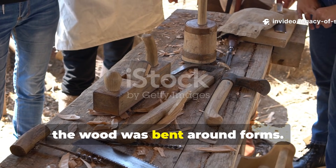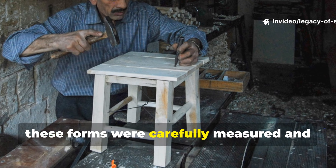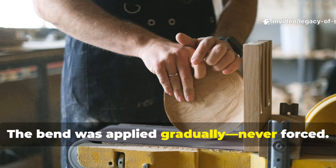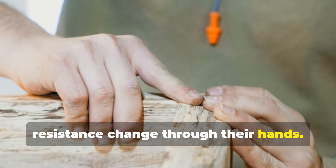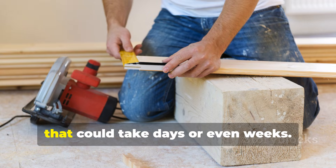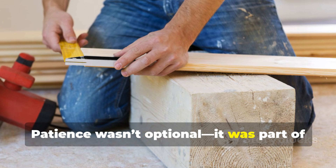Once heated, the wood was bent around forms — wooden frames shaped to the exact curve needed. Contrary to the idea of medieval work being rough or imprecise, these forms were carefully measured and reused for years. Clamps were simple but effective: wooden pegs, rope, windlasses, wedges, and even gravity itself did the job. The bend was applied gradually, never forced. Cracks were the enemy, and experienced craftsmen could feel resistance change through their hands. Then came the hardest part: waiting. The wood had to dry completely while held in position — depending on thickness, that could take days or even weeks. Only then would the curve set permanently. Release it too early and the wood springs back. Patience wasn't optional. It was part of the technique.